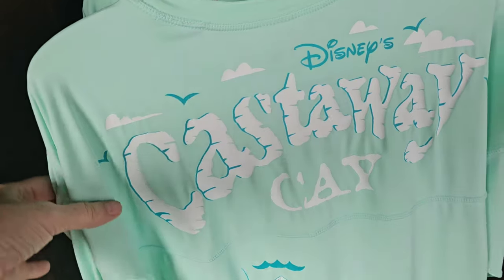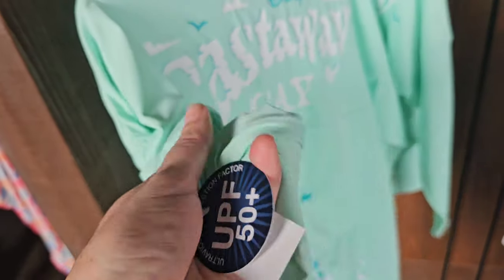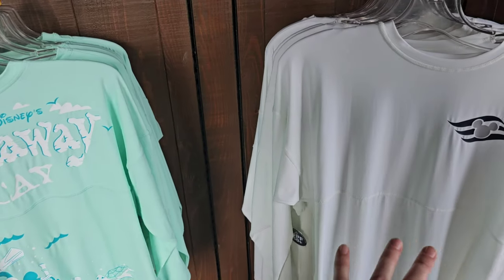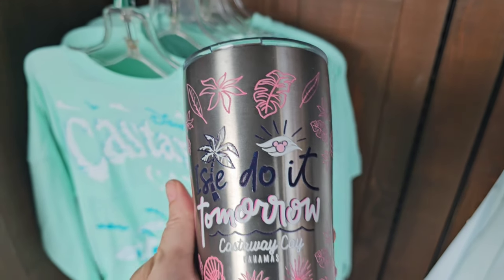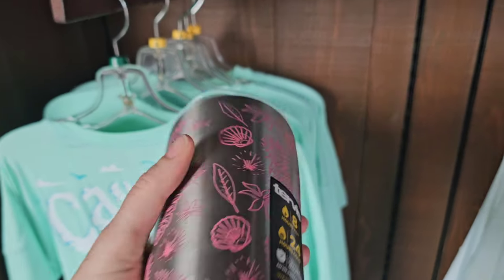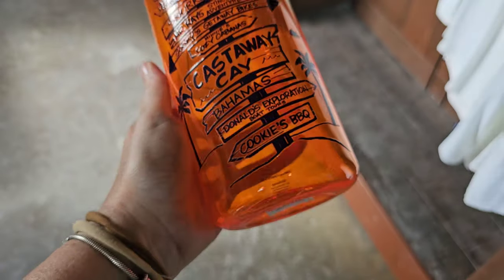Oh my goodness, I love this. Why is it that sometimes they make just the cutest merchandise for kids and they really need to be mimicking it up into the adult sizes as well? That's just gorgeous. And this is a spirit jersey — both of these are spirit jersey water shirts. And then they also have a Tervis where you can have eight hours of hot and 24 hours of cold. How cute is this one? $34.99.